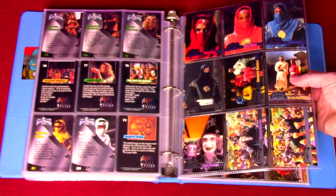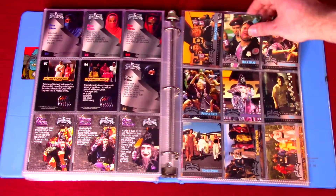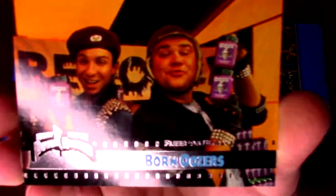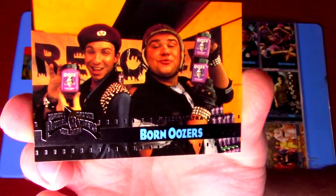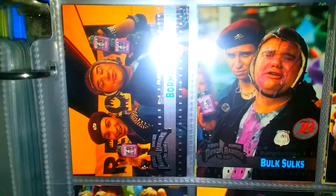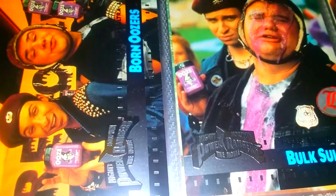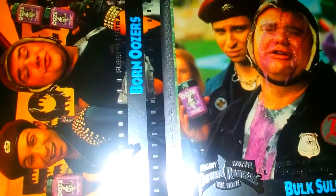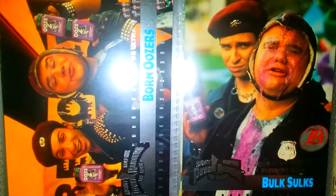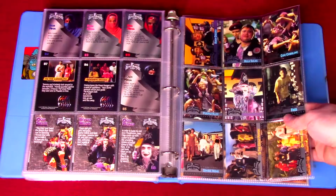Here's Ivan Ooze disguised and distributing his ooze to kids. We have a couple of pics of Bulk and Skull helping him sell it. I think this is a deleted scene from the movie — I couldn't find any footage, maybe it's out there, but it looks like they got roped into helping him sell the ooze. It's an instance where they sent out pictures for the cards and those pictures contained some deleted scene content.